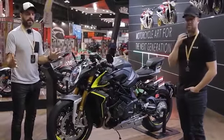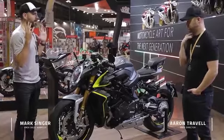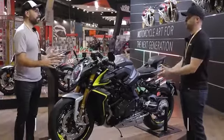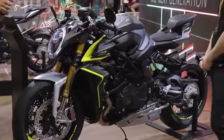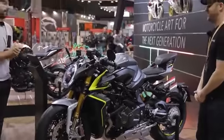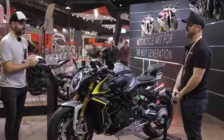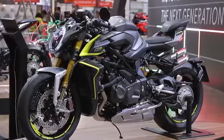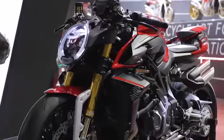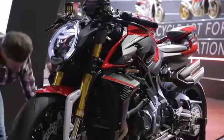So we're here again on the MV stand. This time we are looking at their epic hyper naked Brutale 1000RR. What a machine. It's beautiful, isn't it? We're back on the MV stand, we're interested in beautiful bikes, and yeah, this is fantastic.